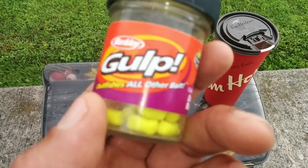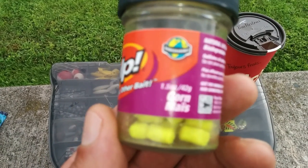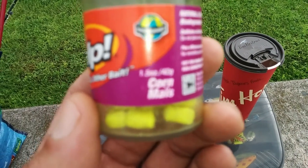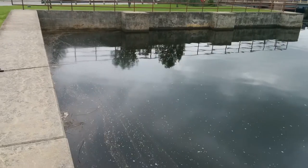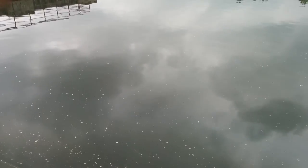Bass eat almost everything, so these baits are really good. I like fishing with them because bass and catfish bite really well on them. The corn imitation is supposed to attract carp, but they're being a little picky today. If I catch something I'll let you know. That concludes my review of these two fish baits from Berkeley — have a nice day, hope to see you soon!